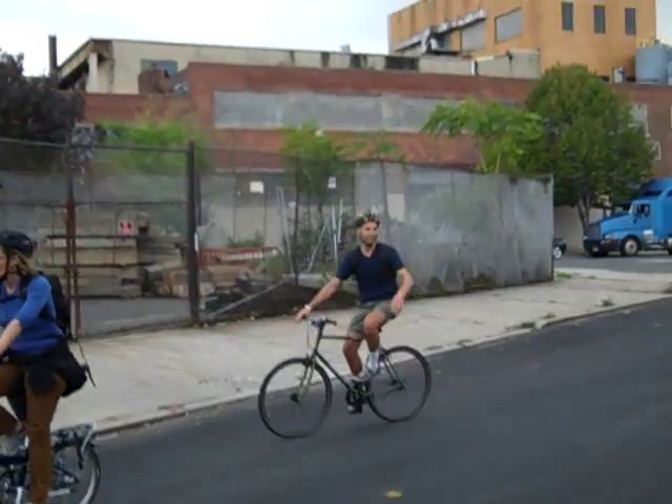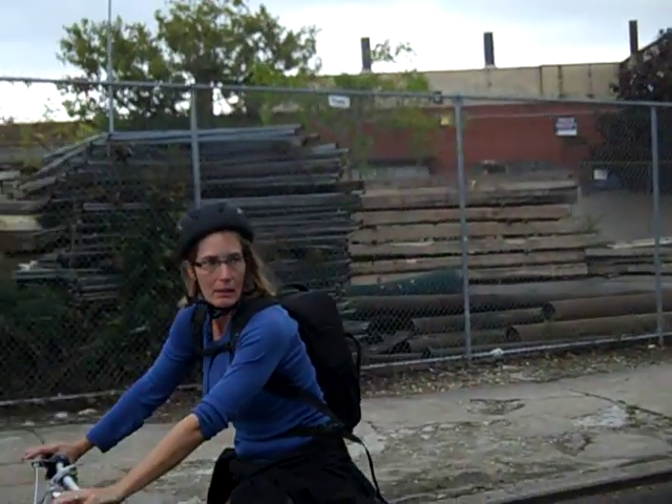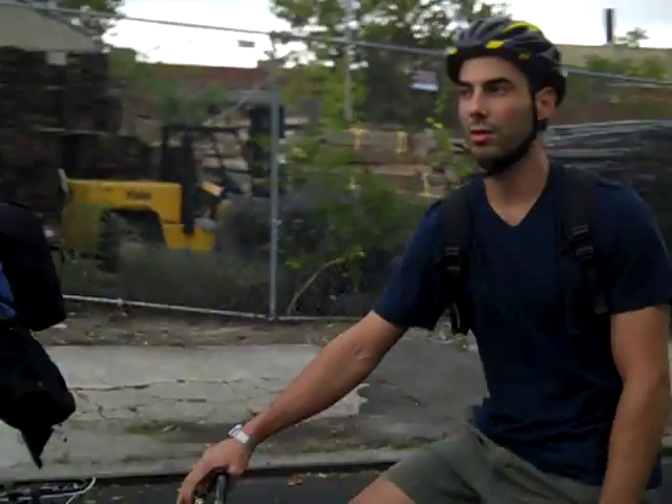If you go to the HBO website, you can see a time-lapse of them building the set, which is actually incredible.